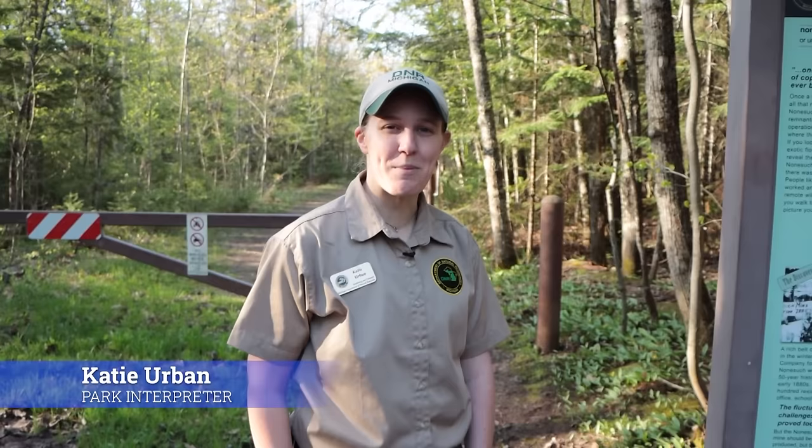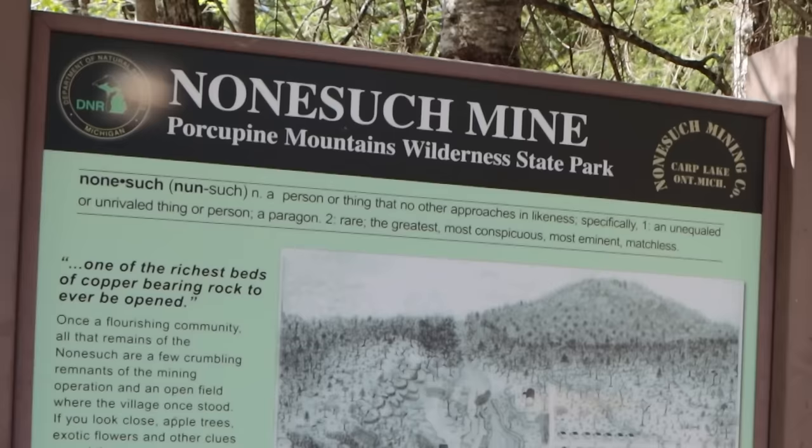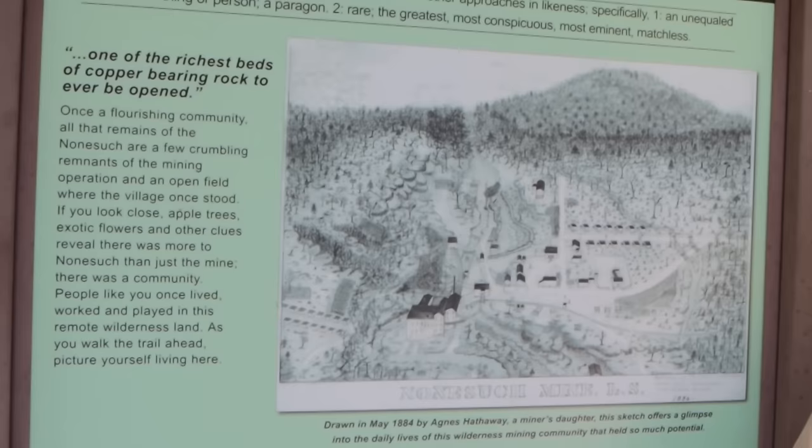My name is Katie Urban. I'm the interpreter here at the Porcupine Mountains Wilderness State Park, and today we're going to be going on the tour of the Nonesuch area. The word Nonesuch — what does it mean? Nothing quite such as it is, kind of what it comes down to. Back in the day when the title was given, they thought when they first discovered this mining area that this was like the granddaddy of all mines because it was going to be so great and there's nothing quite like it. But they found out quite too soon that, well, there's nothing that compares to it — but not quite in the good way.